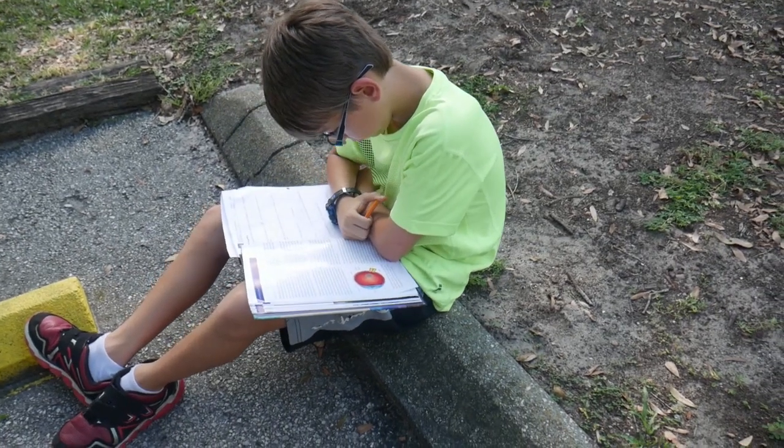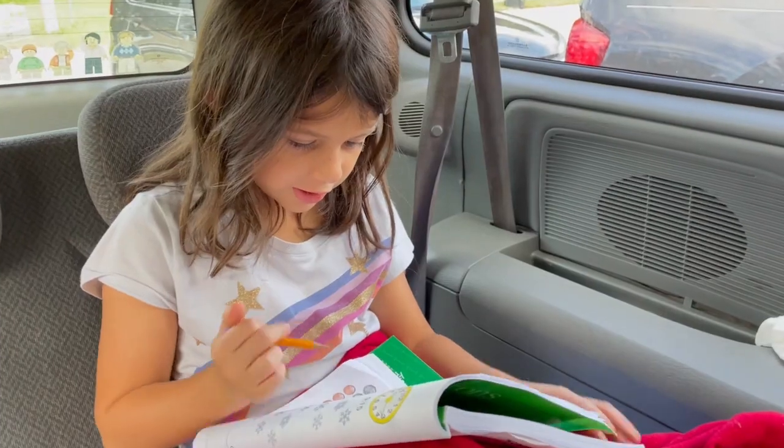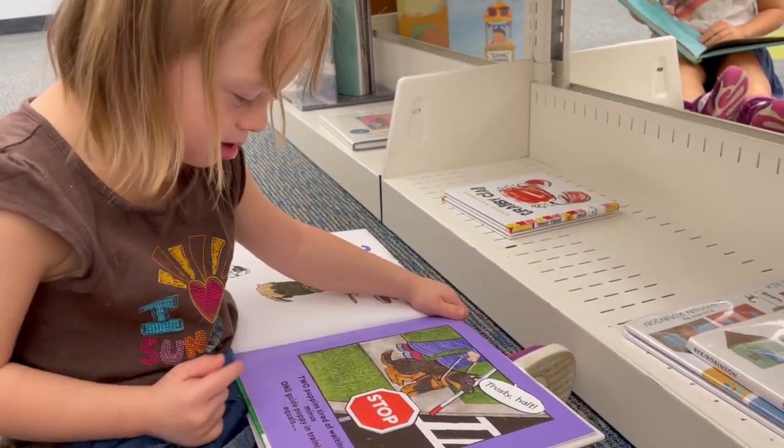Hi, my name is Leilani and in this video I'm gonna share with you how we homeschool on the go. By 'on the go' I mean not at home — we're at therapies, doctors appointments, extracurricular activities. My youngest daughter has Down syndrome; I have four kids.